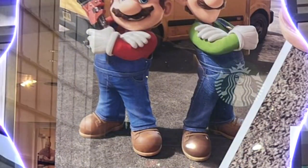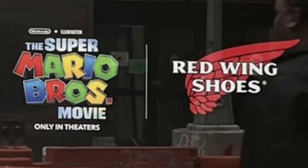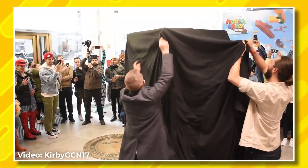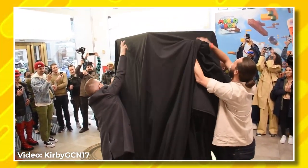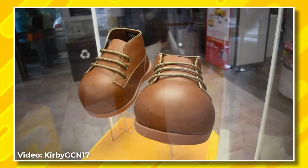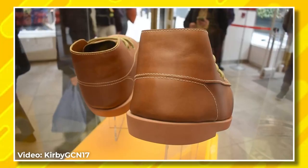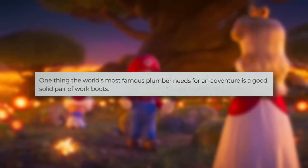Heading over to Nintendo's store in New York City, there's a poster with Mario and Luigi hanging out in front of their plumber van with the Super Mario Bros. movie logo on the side. Front and center, Mario's boots are here! The boots are placed in this protective glass case above a question mark block from the movie. When you look up close, you can tell that, yeah, these are definitely boots.